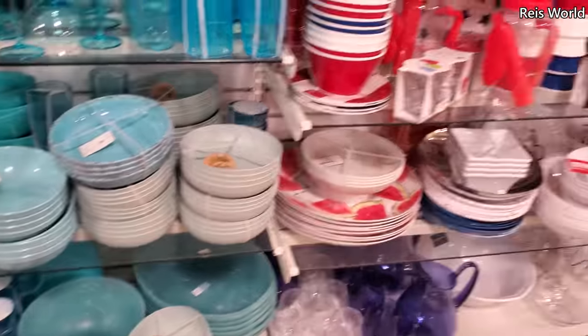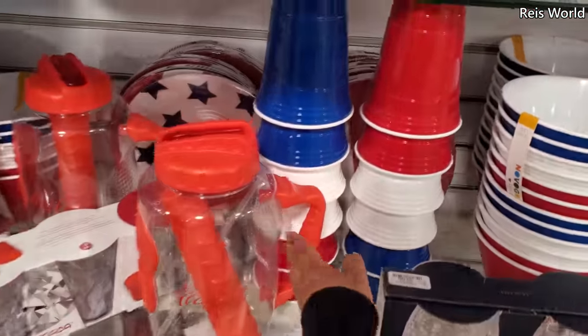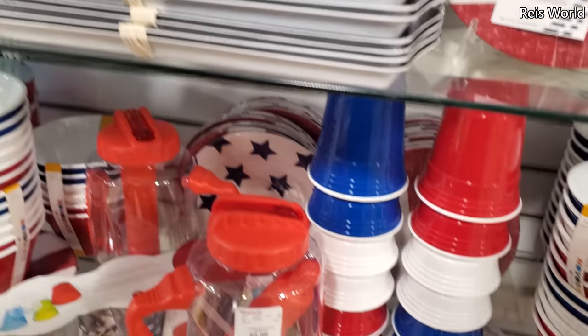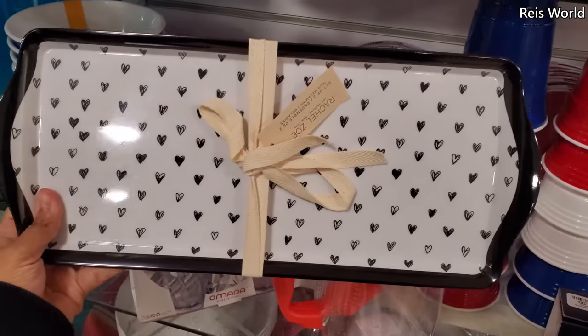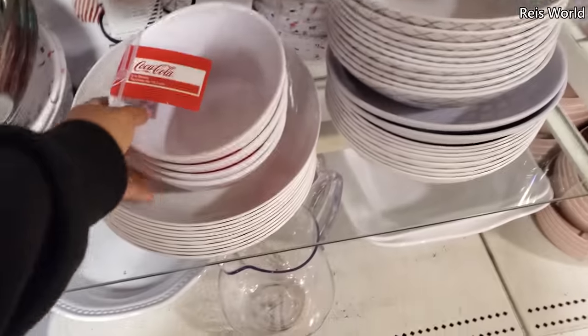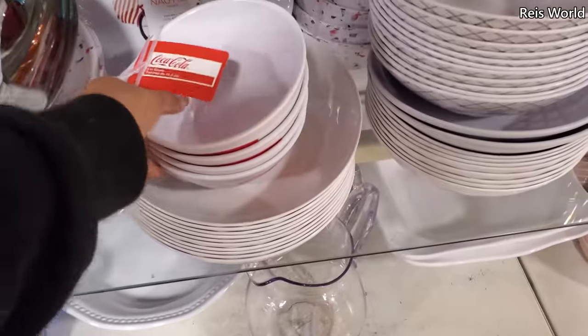Wow, everything is here — spring is here at HomeGoods! Here's a Coca-Cola one, six dollars — you get the little ice freeze insert in there too. On top you get two by Rachel Zoe. Little heart trays are eight dollars. Paris design for ten. Coca-Cola bowls eight dollars for four — those are cute too.